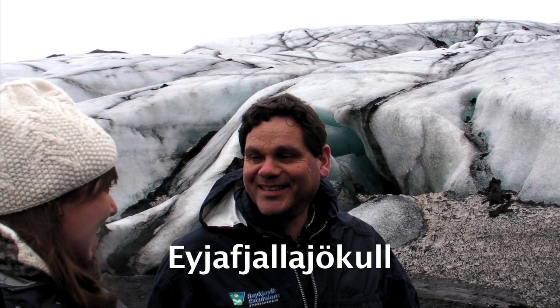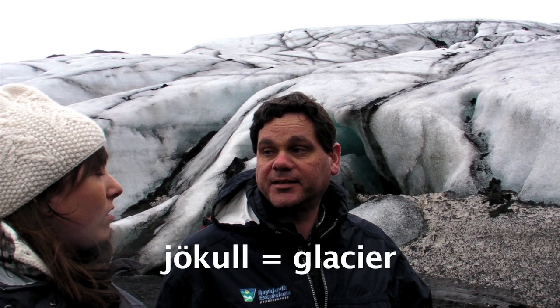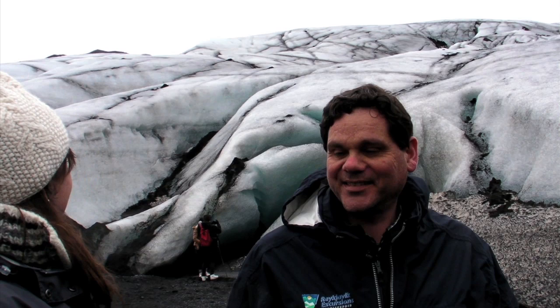Eya — which means island. Fjatla — which means a mountain. And Jökull — which means a glacier. Eyjafjallajökull! You say it a lot faster. Volcano ash from Eyjafjallajökull is on this glacier. Very cool.